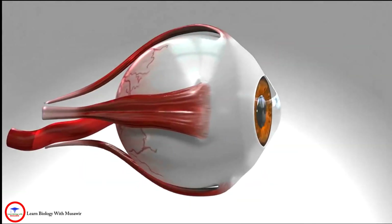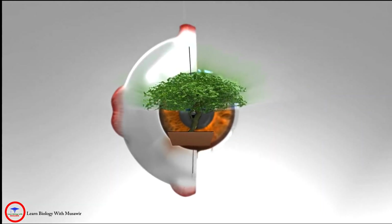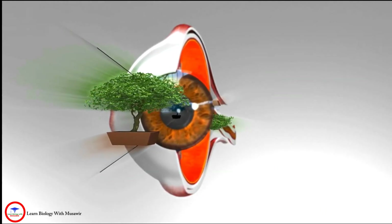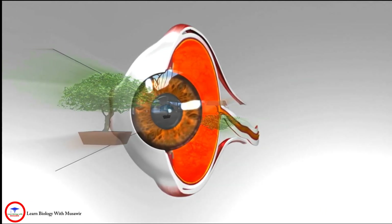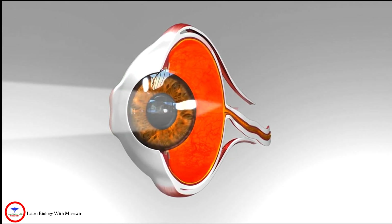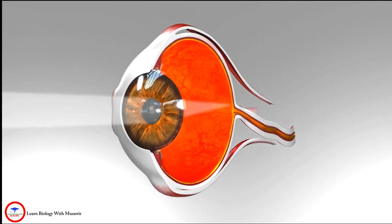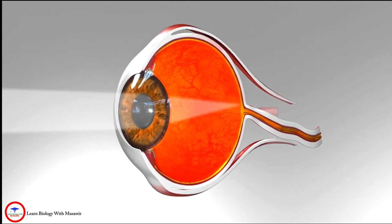The eye uses light to transmit signals from the outside world to the inside of the eye and to the brain to create images. Light is focused by the cornea at the front through the pupil. The iris of the eye controls the amount of light reaching the back of the eye by automatically adjusting the size of the pupil.